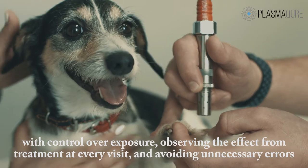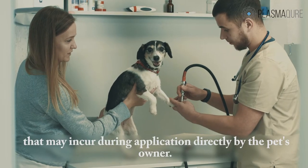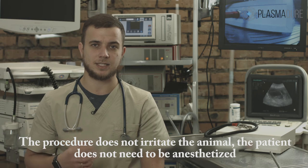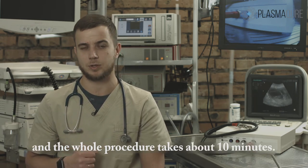The procedure can be performed directly by the owner of the animal. The procedure does not distress the animal — the patient does not need to be injected with any drug — and the manipulation itself takes about 10 minutes.